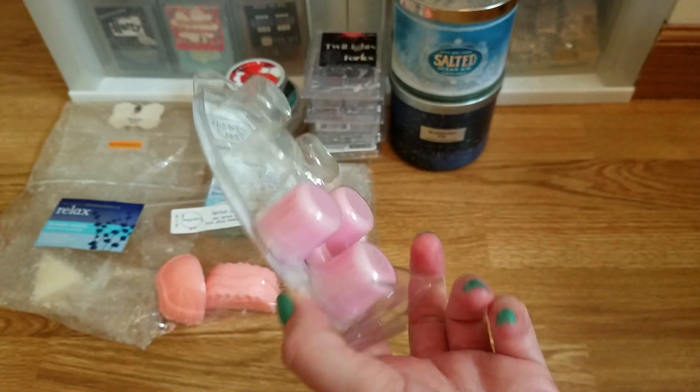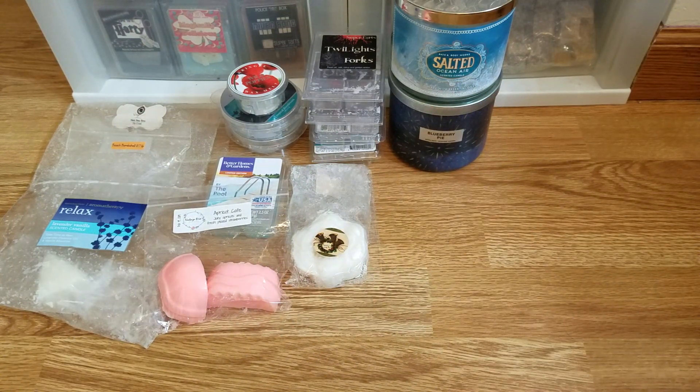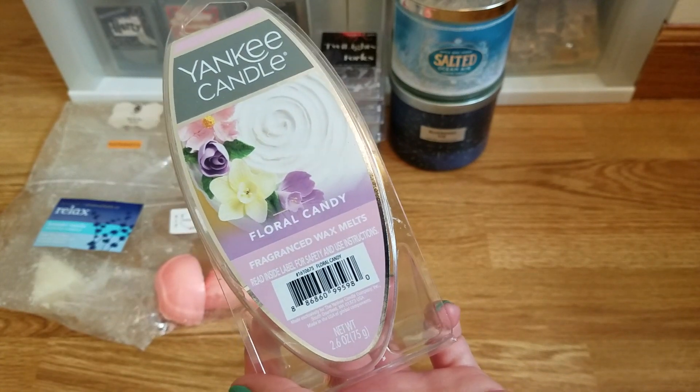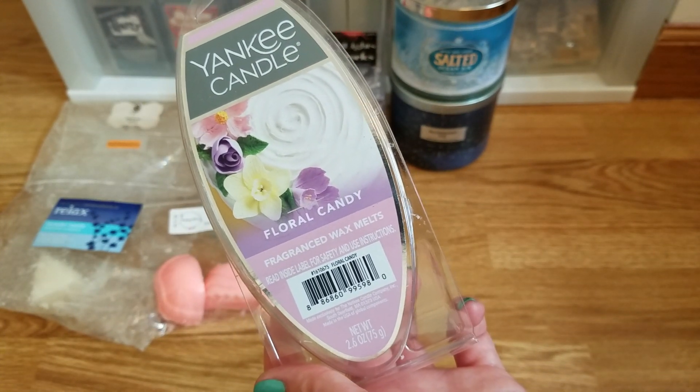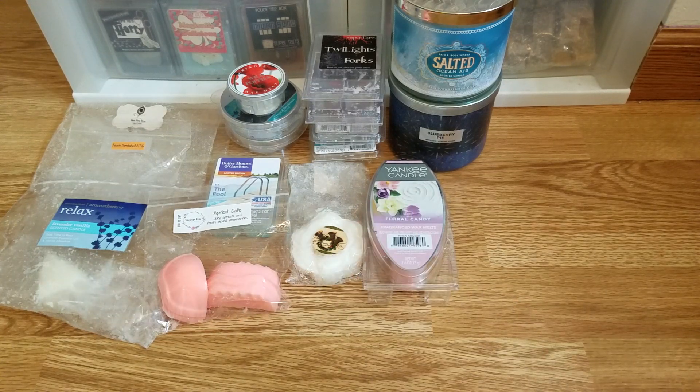I melted some more Yankee Candle Floral Candy — I do really like this and I have another one. I don't think I'll repurchase it in the future though, because the more I smell it melted the more it reminds me of a Viva La Juicy perfume or some girly fruity perfume. I'm not really a perfume-melting person, but I am enjoying it because it smells really pretty. It's a good scent for a bedroom or bathroom — feminine and pretty — and it does have a good throw.